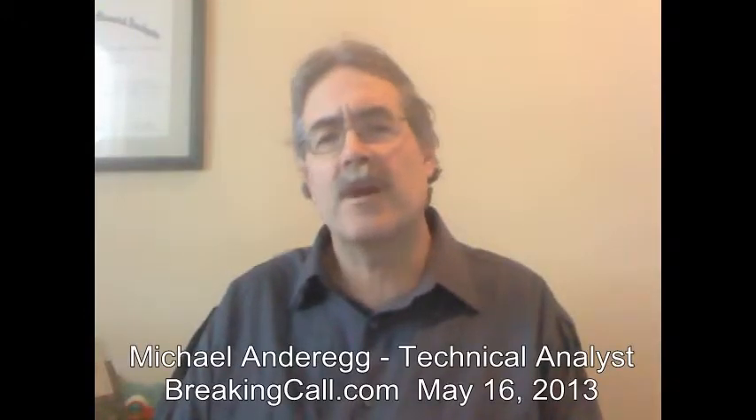Hi, this is Mike Anderegg for BreakingCall.com. It is Thursday, May 16, after the market close, and we are going to look at the technicals in controversial retailer JCPenney.